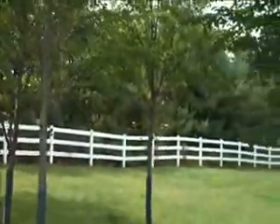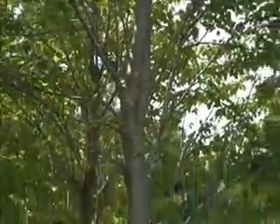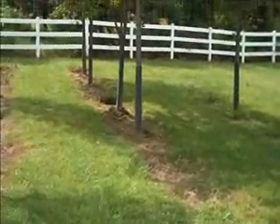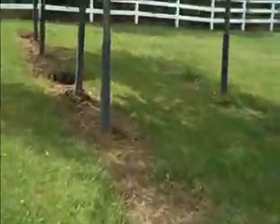Cherry trees are nice; they have either white or pink blooms in the spring — just a real nice ornamental tree. Sizes vary from small to large. You can see this one here is probably about 22 to 23 feet, probably about a 3.5 inch caliper tree.